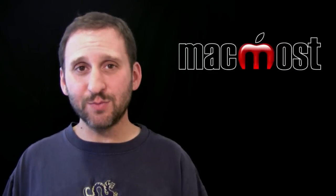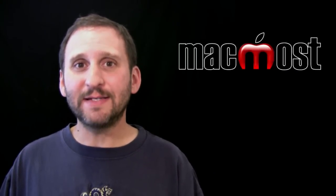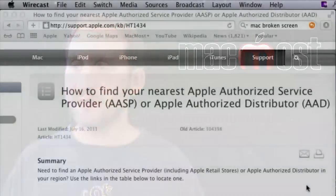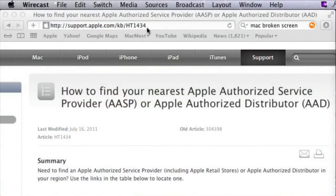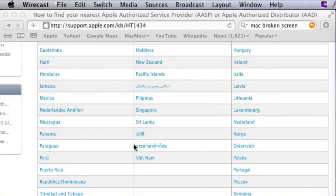If your Mac is broken and you need to take it in for a repair, Apple stores are one option. Another option is to take it to an authorized service provider. Apple has a list of them at a specific address on their site, and you can search according to your area to find a local authorized shop. You could also search Google for one as well. Remember, another option is a non-authorized shop — a lot of computer shops will work on Macs but may not have taken the time to enroll in the authorized program.